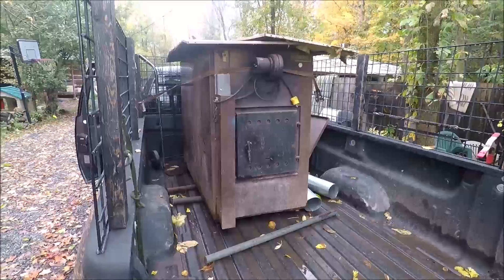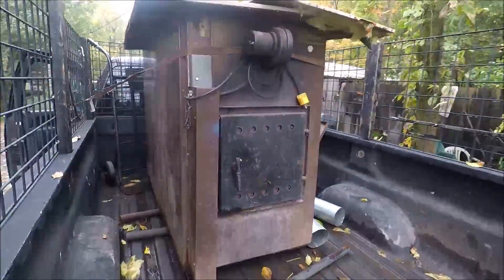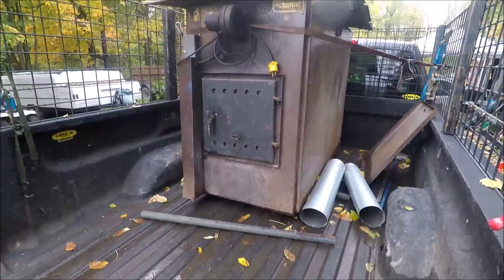I'm just tired of being cold all winter — every winter we're just freezing our butts off. This propane furnace just doesn't get the house warm enough so it constantly runs non-stop. And propane is very expensive. So this is my new project I just brought home — it's a wood-burning furnace.